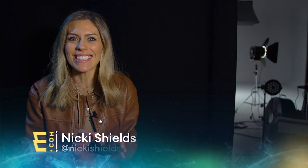No peeking yet. We're about to get an exclusive look at a very exciting new car. It's a supercar for the new generation.